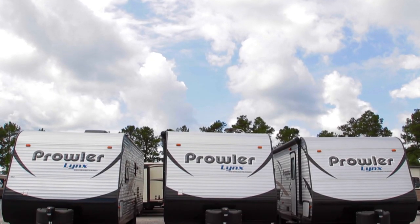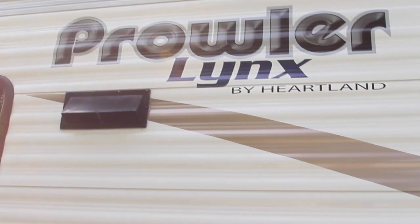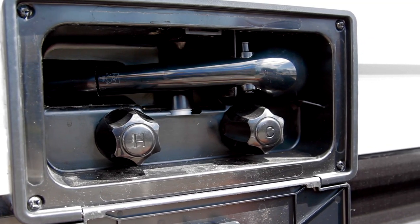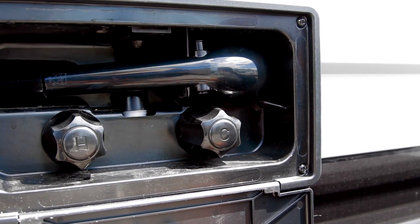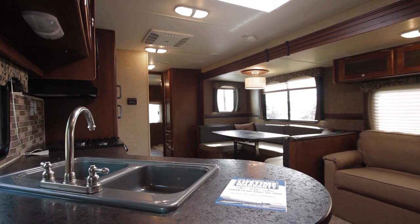Additionally, the Prowler Lynx has the great look of the other Prowlers. It has the outside shower, another benefit you're going to get which is not something you find on entry level units. And inside, one of the great things about the Prowler Lynx is the fact that it has 80 inch ceilings, just like the full Prowler.